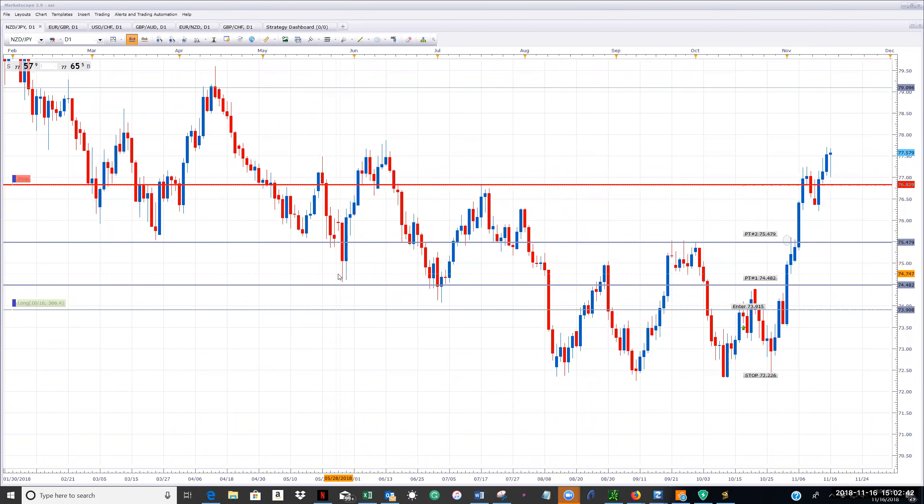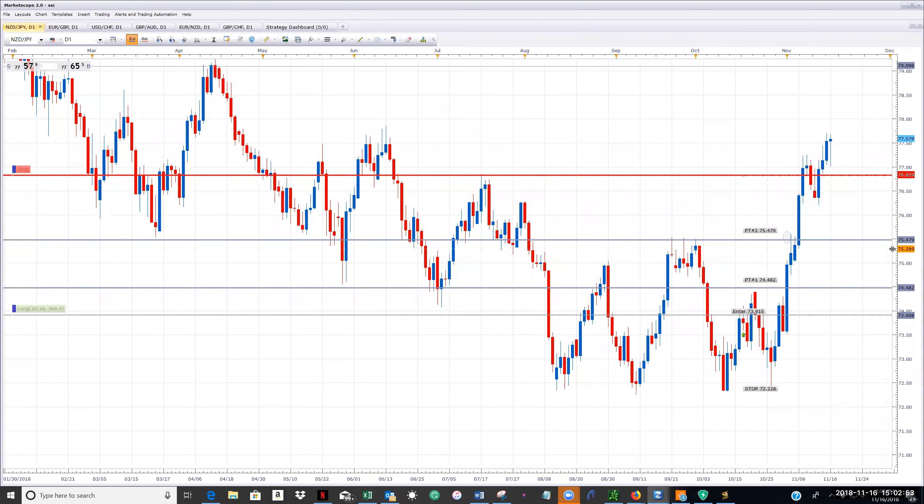All right, welcome forex traders, happy Friday, hope you all had a great week. Let's take a look at the open trades. New Zealand dollar yen — we've been in this trade since October 17th. Typically when you're in a trade that long, that's great news, especially with my trading style.